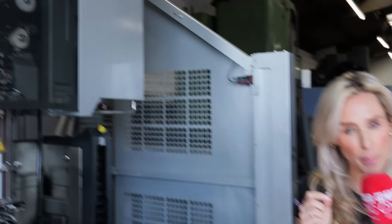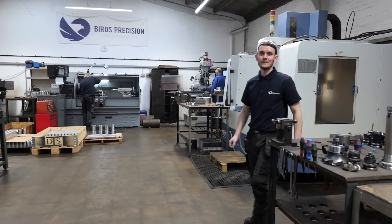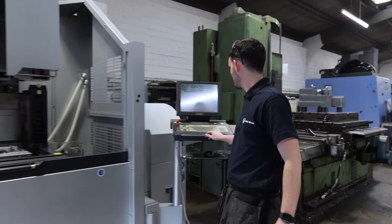Making decisions in business is critical, especially when your name is above the door, so finding the right supplier is key. I need to make sure that whatever we're buying is going to benefit the business and not have adverse effects. It's my name above the door — I need to maintain the reputation we've got for quality, and that's what this machine is doing.